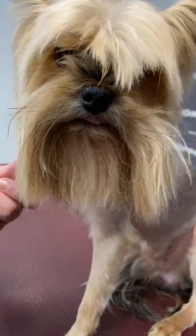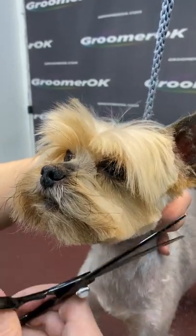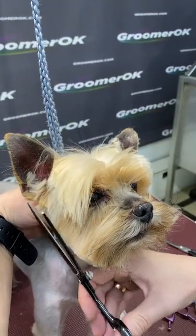The Yorkies' coat is very similar to human hair and requires special care. But if it's difficult for the owner to comb long hair and the pet often has tangles, then I do a beautiful short York haircut, and then the dog will always look well-groomed.